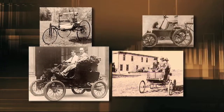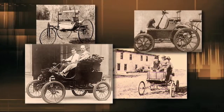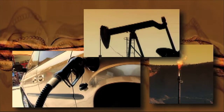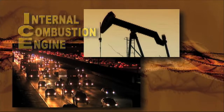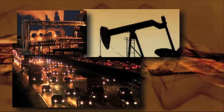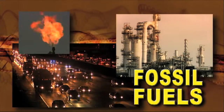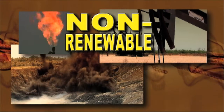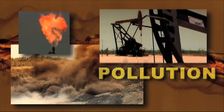So with all those choices, why did car makers settle on the gasoline or diesel-powered internal combustion engine? Simple. There was plenty of oil under the ground to make fuel, and the ICE, as it's called, was the simplest propulsion system to mass produce. The problem is, both gasoline and diesel oil are petroleum products made from fossil fuels, a non-renewable resource. Fossil fuel cannot be easily replaced, and it releases pollutants into the atmosphere when it is burned.